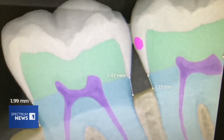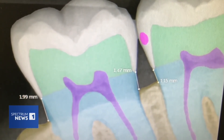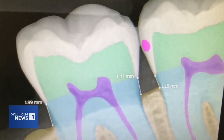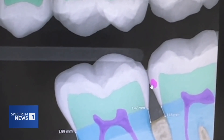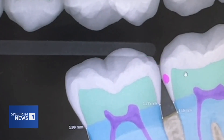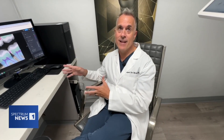The AI shows the layers of the teeth — the enamel's white, the soft part of the tooth or dentin is green, the purple lines are the nerves, and the pink dots are problem spots. Pearl can actually quantify how far the decay has passed. We can see that this is in fact 100% into the enamel but has not reached the dentin. So if we can catch these cavities before they reach the dentin and remineralize them, we'd basically save that tooth.